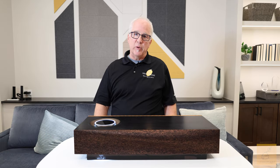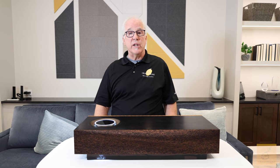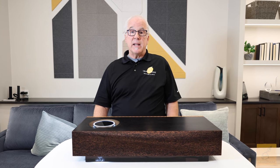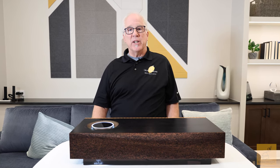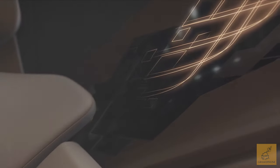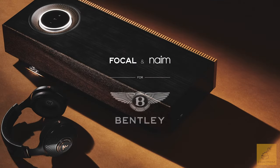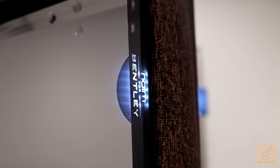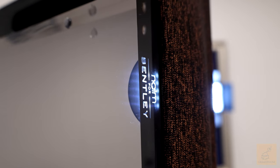If you're watching this video, you're already likely a stereo or home theater buff. That also likely means you have a place in your home where your gear is set up. Today, we're going to be talking about the Naim for Bentley Mu-so Special Edition. So who's behind this product? Naim is a 50-year-old British manufacturer of very high-quality audio components with a great reputation.